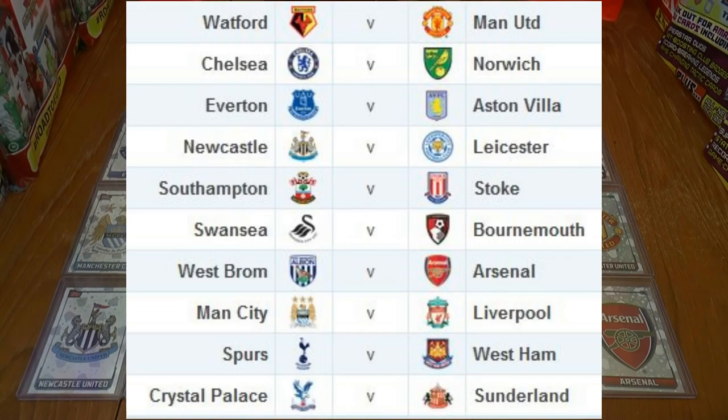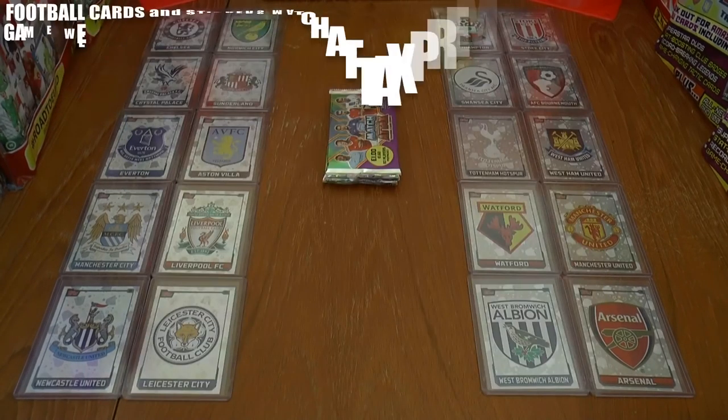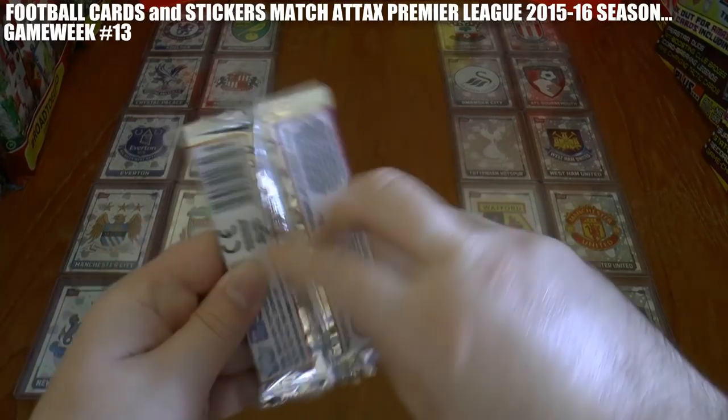We have Chelsea vs Norwich, Crystal Palace vs Sunderland, Everton vs Villa, Man City vs Liverpool — of course the leaders entertaining Liverpool — Newcastle vs Leicester, Southampton vs Stoke, Swansea vs Bournemouth, Spurs vs West Ham in the London derby, Watford vs Manchester United, and finally West Bromwich Albion against Arsenal. Without further ado, let's get this game week straight underway.